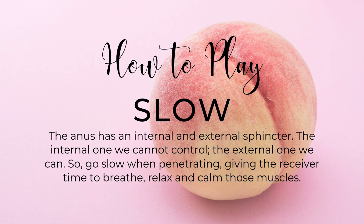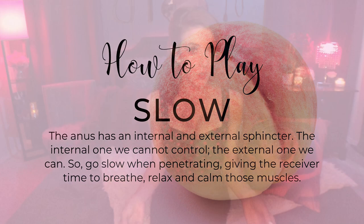Third: Slow. The anus has both an internal and external sphincter. The internal sphincter muscles are ones we cannot control, and for good reason — we want to keep what's inside our bodies inside. The external sphincter is something we can control through breathing, mindfulness, and relaxation. That's why going slow is key: you want to give the receiver time to relax those external muscles. If they're anxious and tense, they will not enjoy it. They need to breathe, relax, and release.